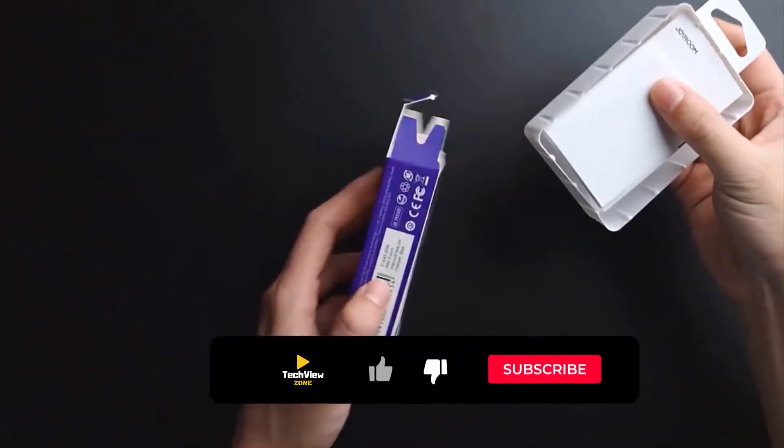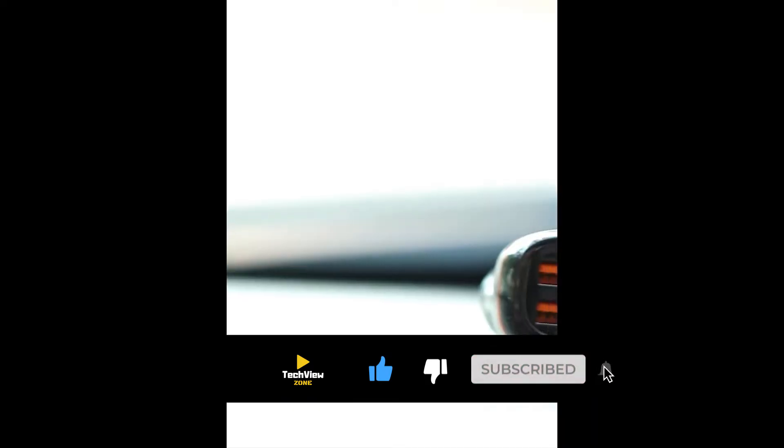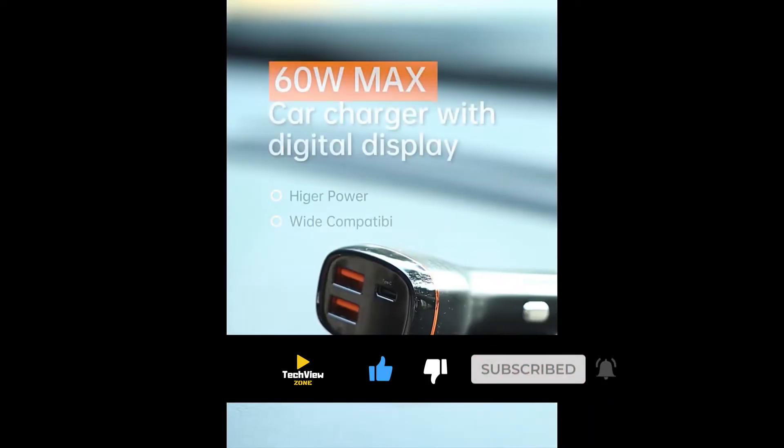Subscribe to my channel and click on the bell to stay up to date with the latest technology reviews. So let's enjoy this video.